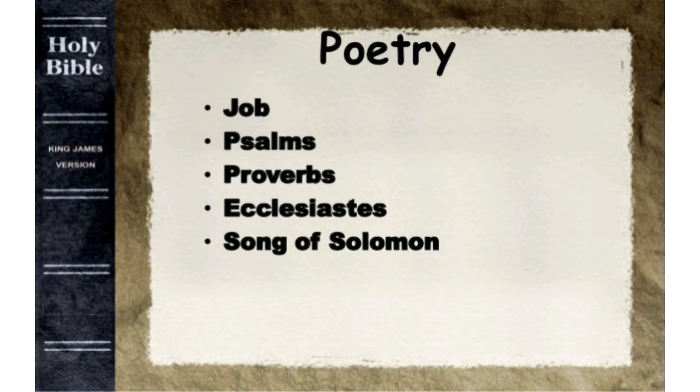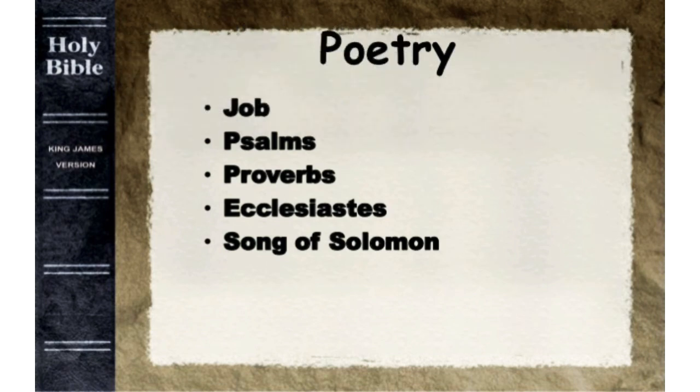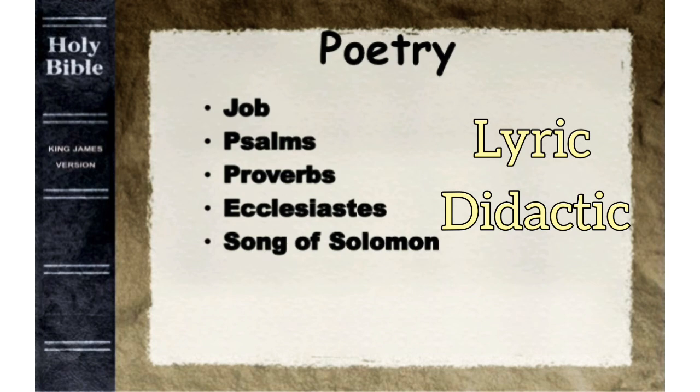The third classification is the poetical books, or Ketuvim. These five books were called poetical books because of their form of writing. There are three kinds of poetry reflected in these books. One, lyric poetry, which was originally accompanied by music on the lyre — the Psalms. Two, didactic poetry, which, using maxims, was designed to communicate basic principles of life — Proverbs and Ecclesiastes.